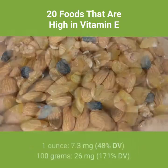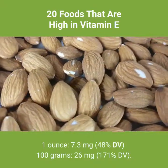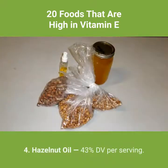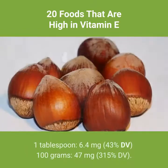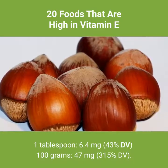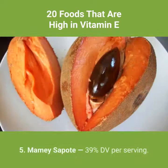Number 3: almonds — 48% DV per serving. 1 ounce: 7.3 milligrams, 48% DV. Per 100 grams: 26 milligrams, 171% DV. Number 4: hazelnut oil — 43% DV per serving. 1 tablespoon: 6.4 milligrams, 43% DV. Per 100 grams: 47 milligrams, 315% DV.